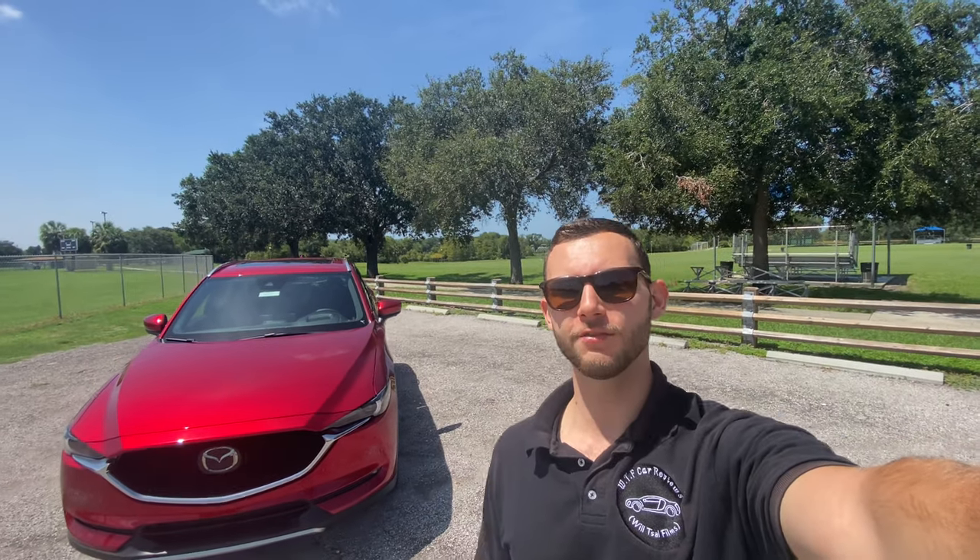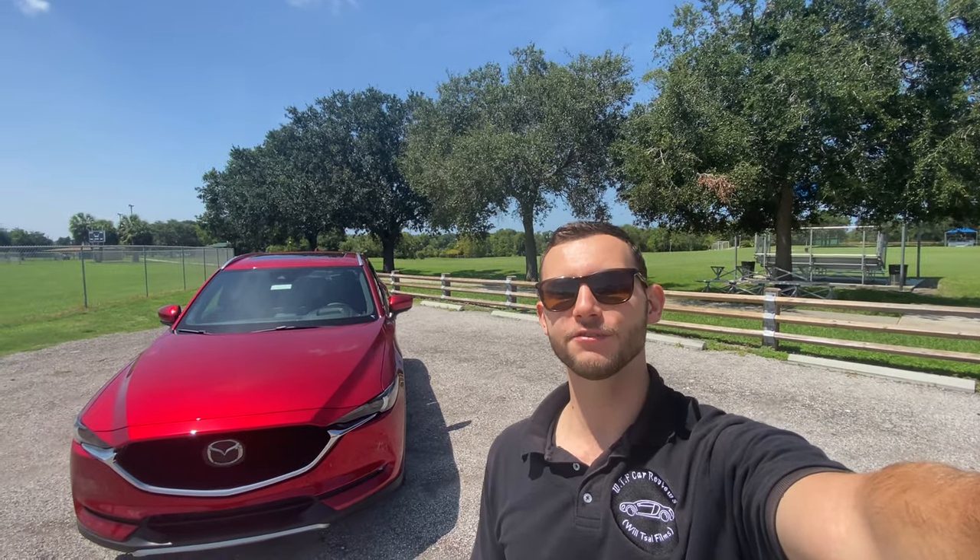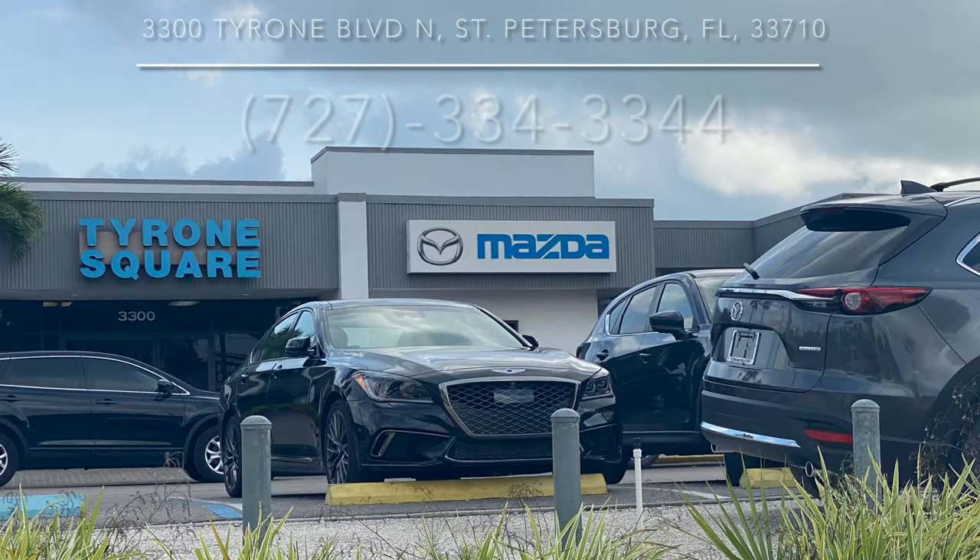What's up guys, it's Will here from WTF Car Reviews, and today we're going to be reviewing this all-new 2021 Mazda CX-5 Signature. Before we start, I just want to give a huge thank you to Tyrone Square Mazda here in St. Petersburg, Florida for making this review possible. These guys have a really kind staff — I recommend anybody in the Florida area to come check them out if you're looking for a new car.